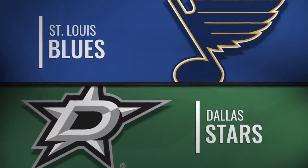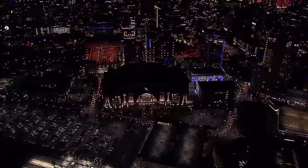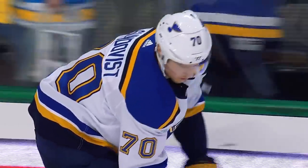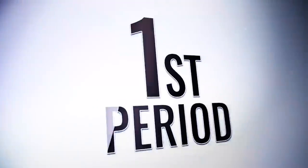Maybe it's a good thing the Blues are going back on the road. They have won four of their last five away from Enterprise, and five of seven. Of course, this week the Blues have won two of three. The one loss was to Dallas.